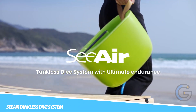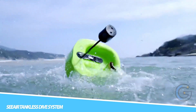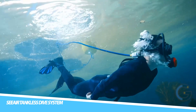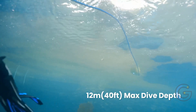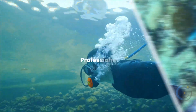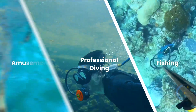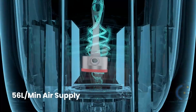Sierre Tankless Dive System. Dive in a whole new way with the Sierre Tankless Dive System, offering an incredibly long dive experience. It delivers up to 5 hours of battery life. This revolutionary setup offers a lightweight and compact solution to underwater breathing. With an eco-friendly design, it also gives you impressive mobility and ease of use.